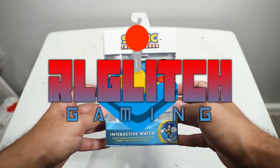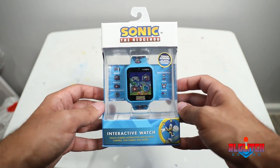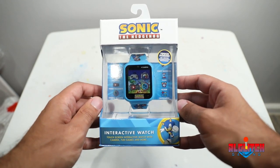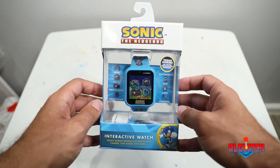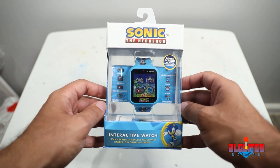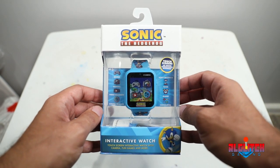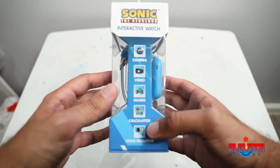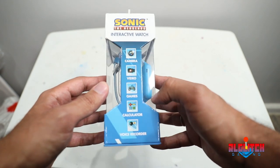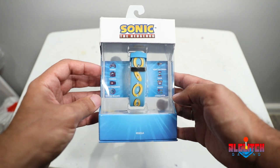Hey guys, welcome to our second unboxing video here on the channel. The first time we ever unboxed anything was when we unboxed the Kingdom Hearts 3 Collector's Edition that came out many years ago. So today we're going to do our first unboxing video of a Sonic the Hedgehog product. I think this has actually been out for a couple years now — I've seen it at Target and picked it up during one of our Sonic Merch Hunt Adventures. Here in 2021, we're going to take a look at this thing.